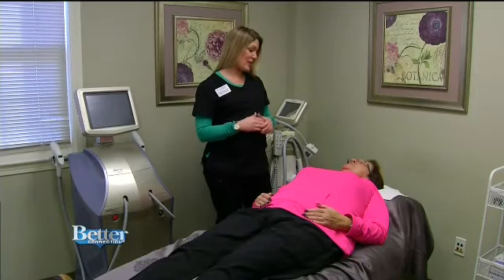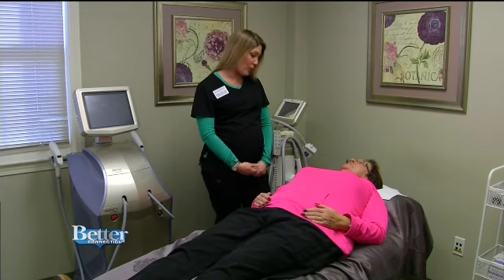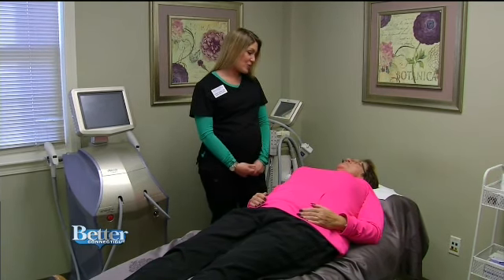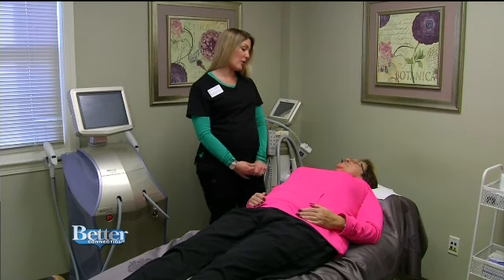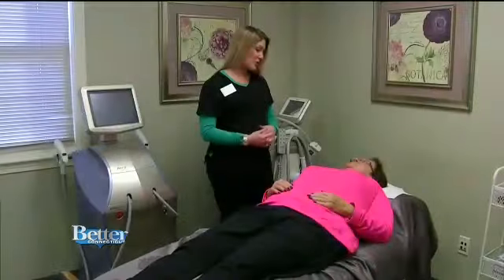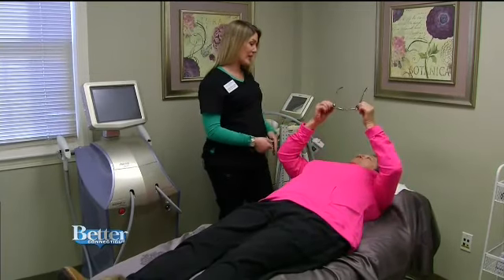The nice thing about this treatment is there's not much downtime — you're just going to look a little pink after because your skin is going to be a little warm. There's really not a whole lot to do for aftercare; you're just going to hydrate really well with a lot of water. It's pretty much an enjoyable treatment — it just kind of feels like a hot stone massage.